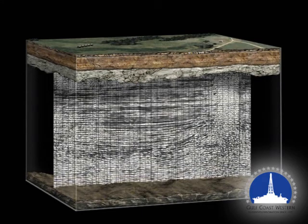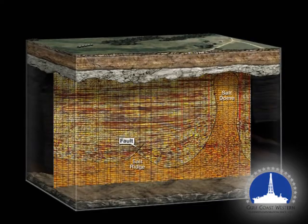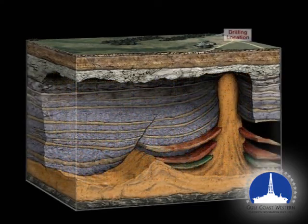Seismic data is displayed similarly to a cross-section of the Earth. Seismic data with colored attributes depicts a much greater level of subsurface detail. Underground geologic features then become much easier to identify and target.